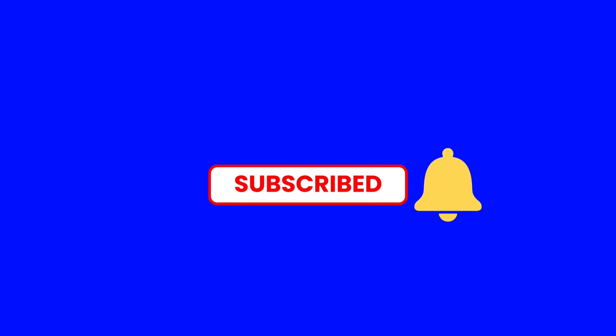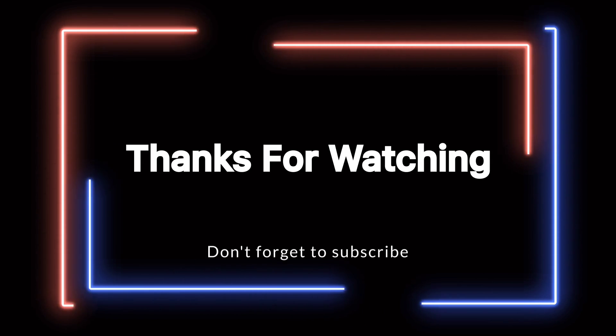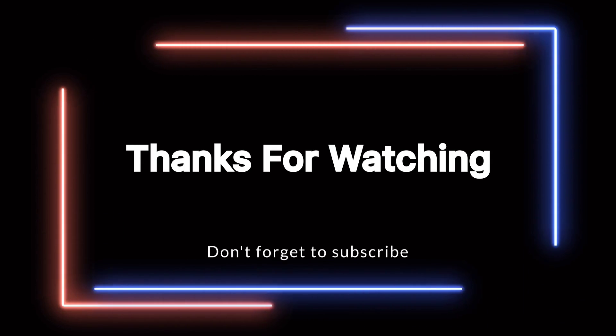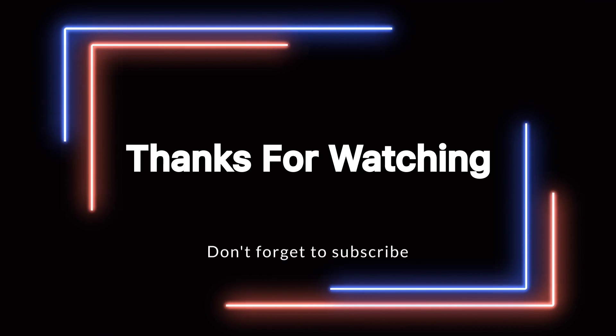Guys, if you enjoy content like this, please consider liking the video, and most importantly, drop a sub for the channel. It's the best way to help us get our content out to more people, so any help you can offer in that regard would be greatly appreciated. Please let me know in the comments below — what do you think? How do you rank the coasters at Darien Lake? That's going to do it for us today. Until next time, guys, we'll see you out there.